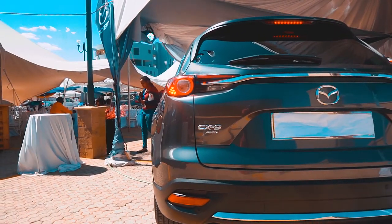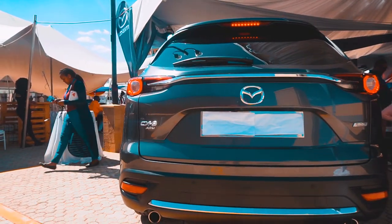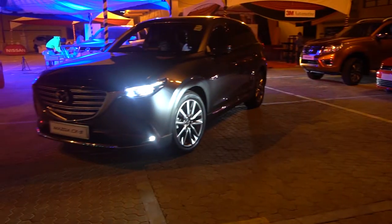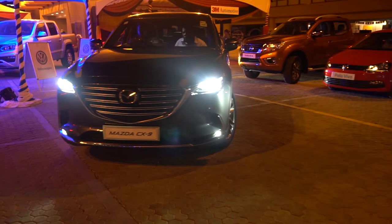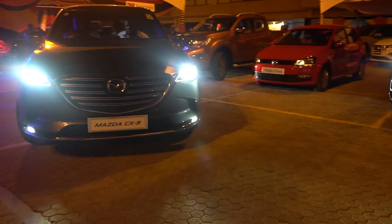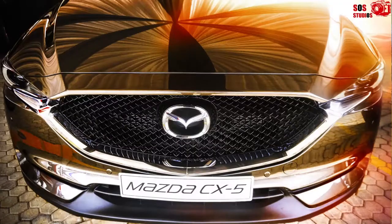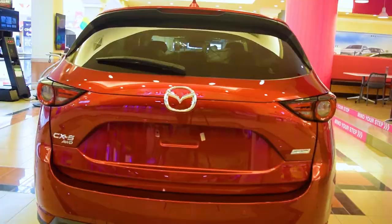Tell us about the new features and what details it has. As you can see, Mazda employs something we call Kodo — Soul of Motion — and that is what they have incorporated in all the new designs of the vehicle. You can see now the latest vehicles are very stylish, and they are now playing at the European and American level because they compete very heavily in that space.